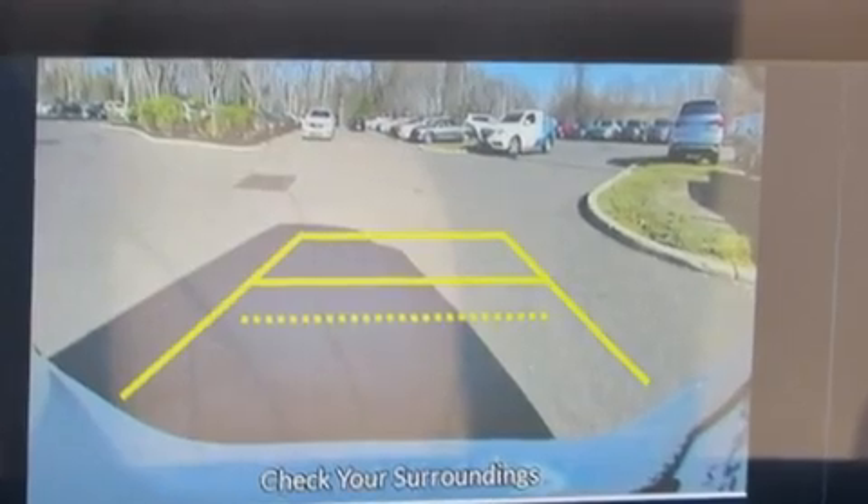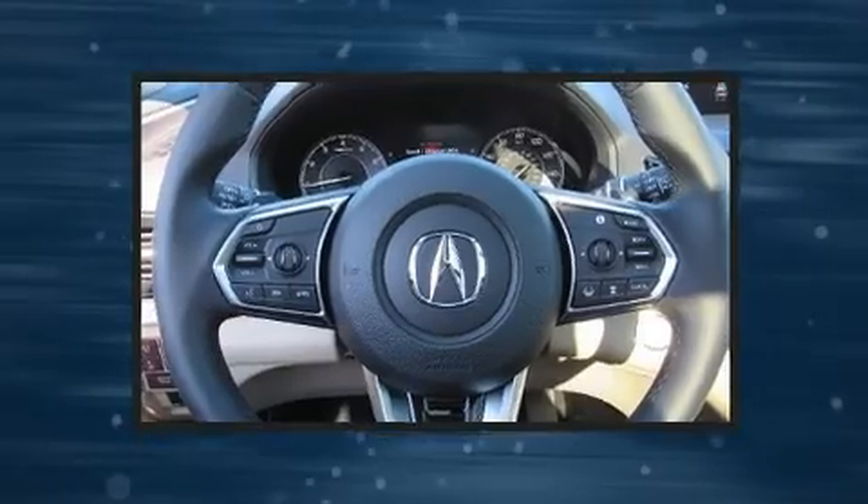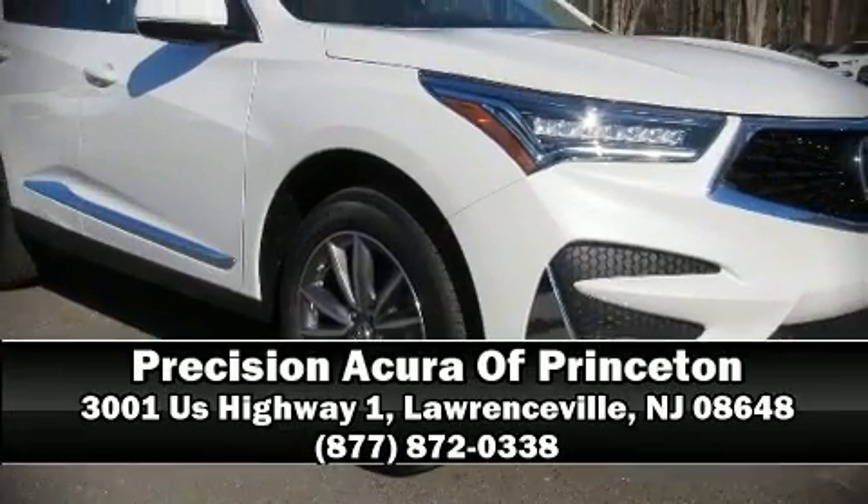Adaptive cruise control simplifies highway driving and enhances safety. Stop by our dealership or give us a call for more information.